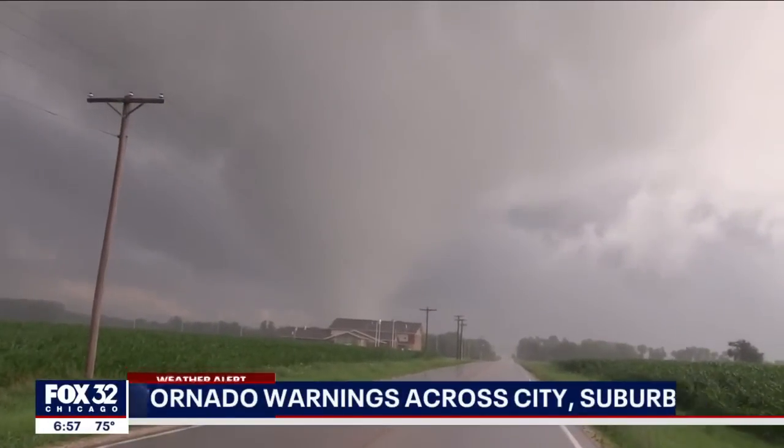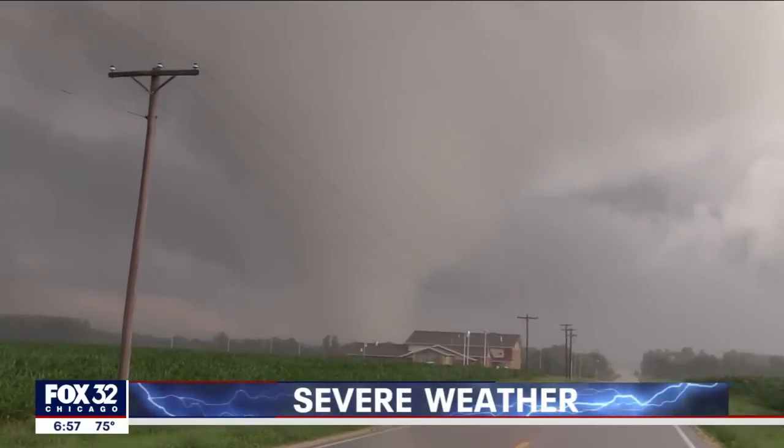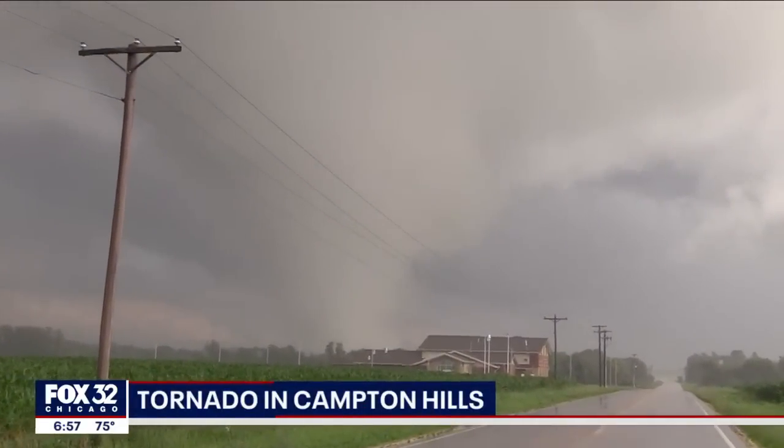We got some video of a tornado. Where is this again? Campton Hills. Wow, look at that. Now that's confirmation, right, Caitlin?